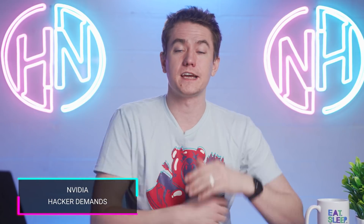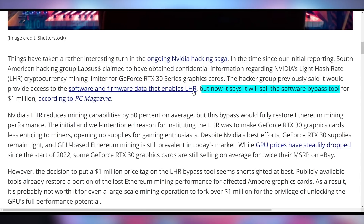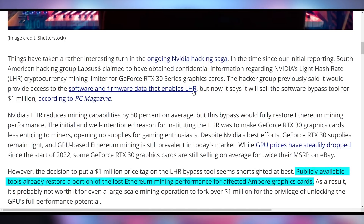The hackers who have taken Nvidia's data have let them know what their demands are. Number one, they're not looking to demand this from Nvidia directly, but they're looking to sell the LHR mining bypass — which allows people to unlock their GPUs to mine at full potential — for a cool $1 million. This doesn't make a whole lot of sense at that price, considering there are already some LHR unlocks that get you really close to peak performance, and the only people who would pay a million dollars are those with gigantic mining operations who are the least affected by the LHR lockdowns.